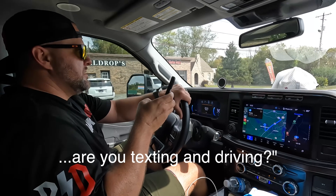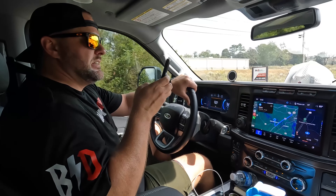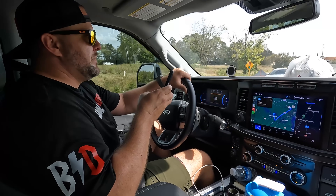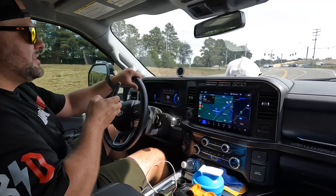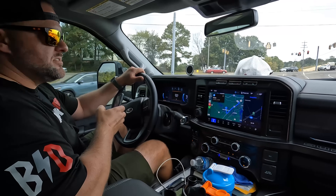Are you texting and driving? I'm texting Mitchell Watts that I gave him a shout out in the video, telling him he's my best friend and that he gets people to subscribe to my channel. Bro, this thing's got self-drive. I'm going to talk about self-driving here in a minute because this thing actually doesn't suck.